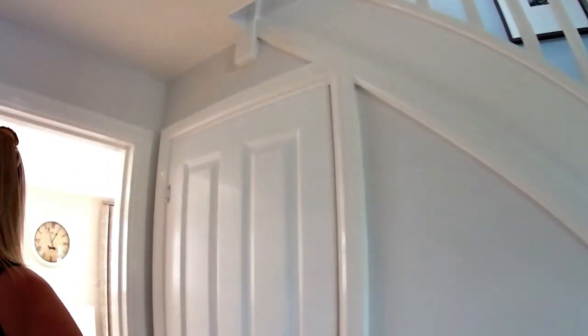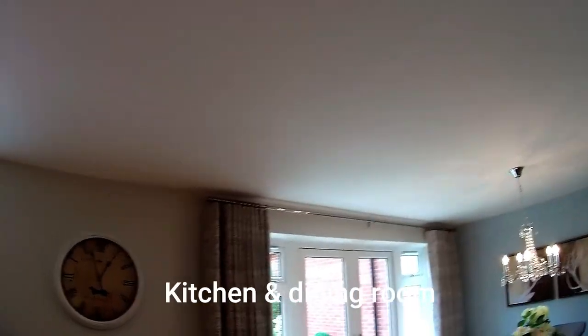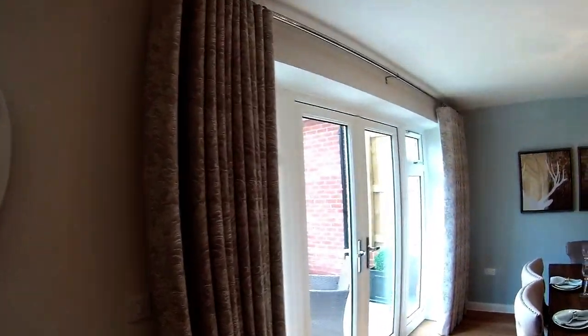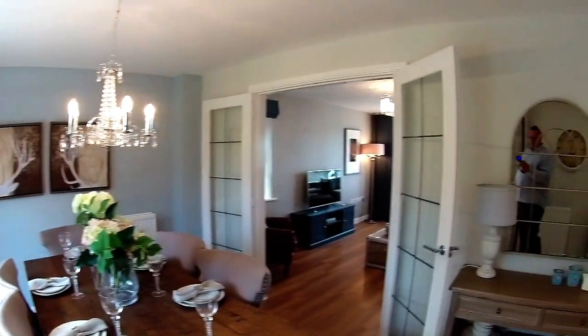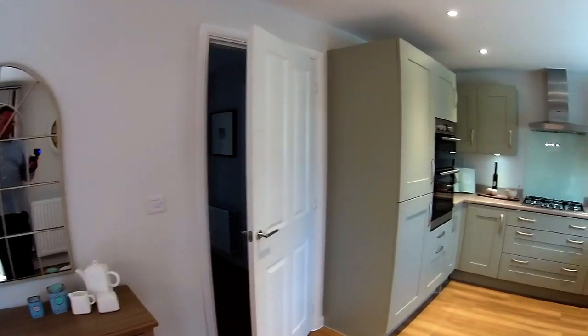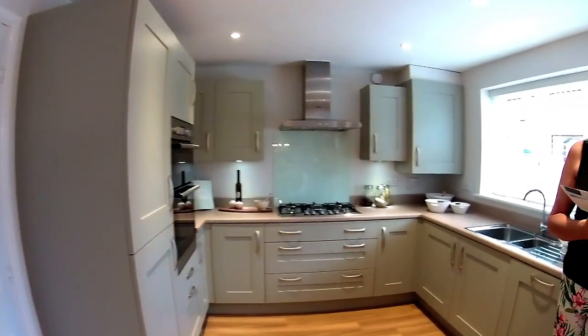We've got an understairs cupboard for your vacuum, buggy, and all your bits and pieces. Take a look at this — open plan. What a beautiful room. So you've got kitchen and dining in here. It is 7 metres 7 in length and just over 3 metres — 3 metres 1 in width. Beautiful.